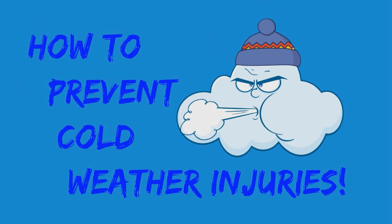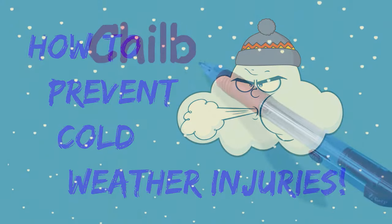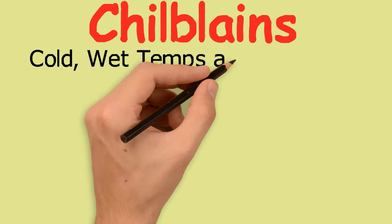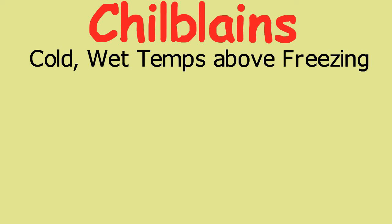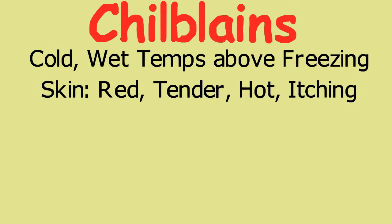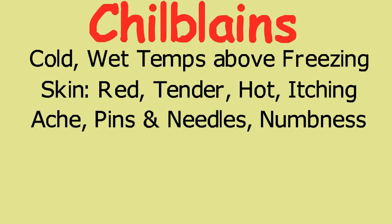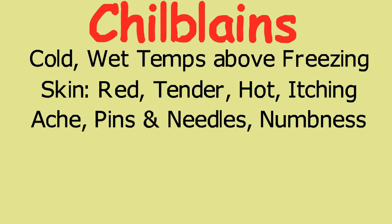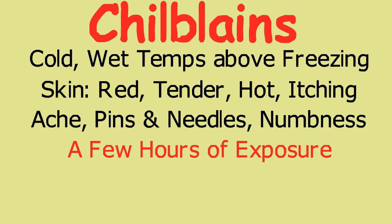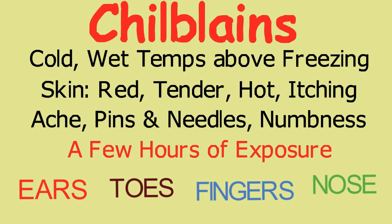Here are some of the most common cold weather injuries with tips on how to prevent them. Chilblains is a cold injury resulting from repeated, prolonged skin exposure to cold and wet temperatures above freezing. Exposed skin becomes red, tender, hot to the touch, and usually accompanied with itching. This can worsen to an aching, pins and needles sensation followed by numbness. Chilblains can develop on exposed skin in only a few hours. The most commonly affected areas are the ears, nose, fingers, and toes.